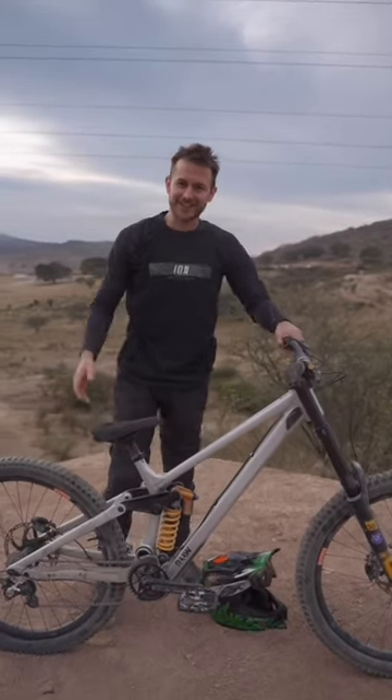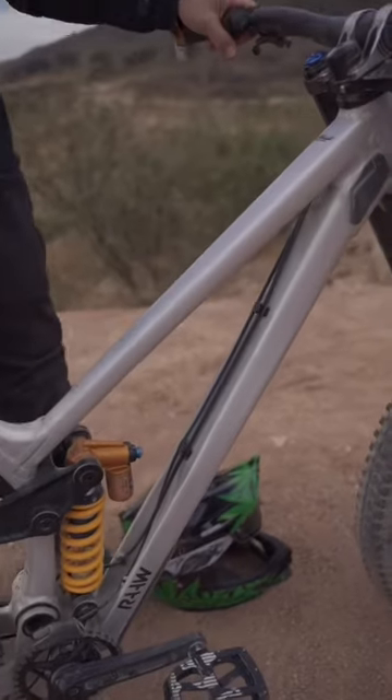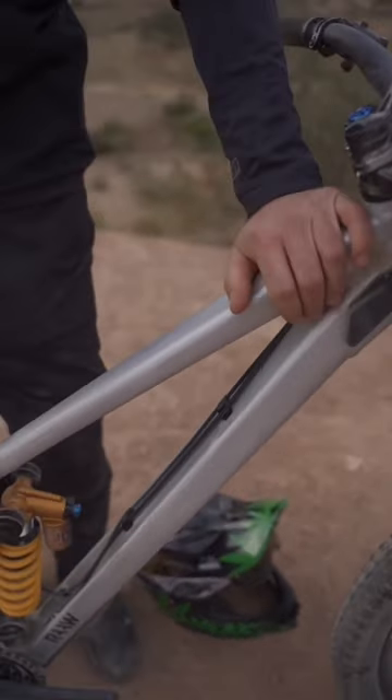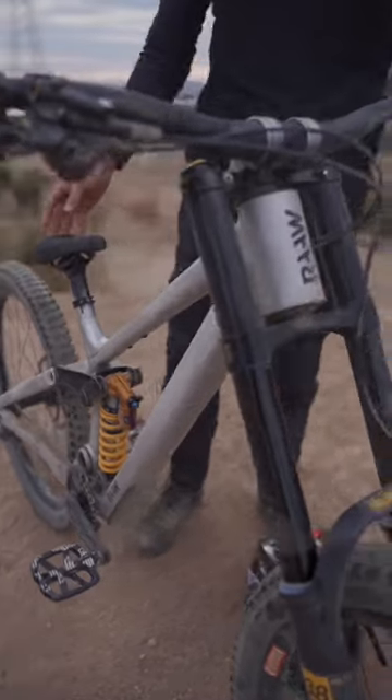Hola que tal, it's Stevie Schneider and this is my beautiful raw mountain bike. I can't show you the name yet — it's gonna be out in February, and yeah, it's pretty custom.